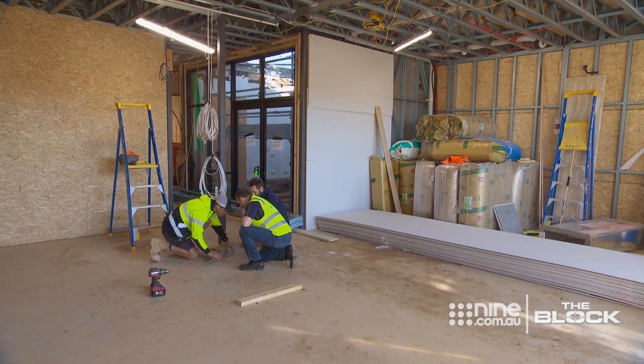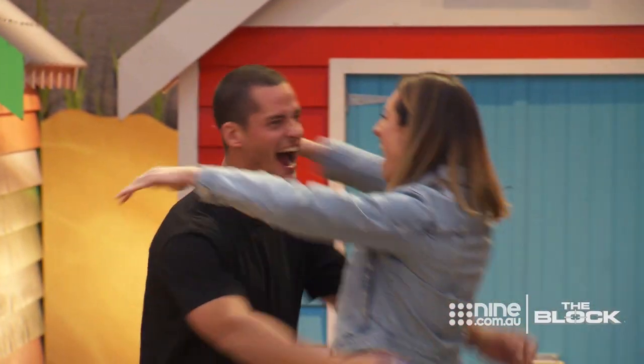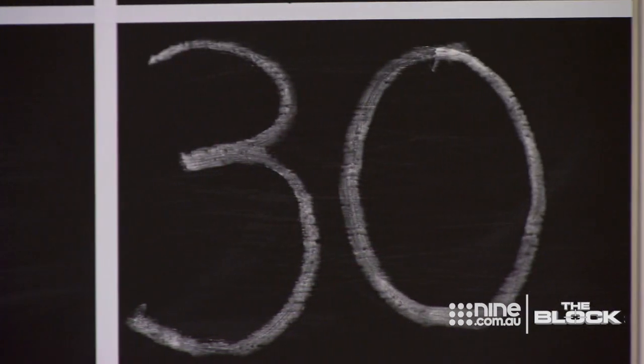How can you improve on last night's score? 30 out of 30. Can't believe it. The perfect score.